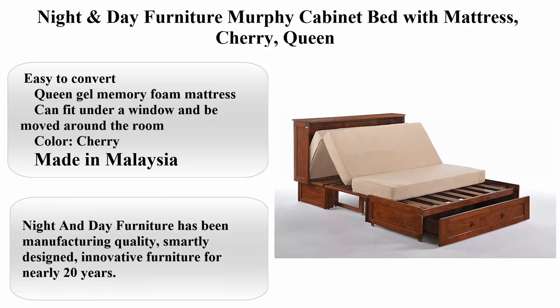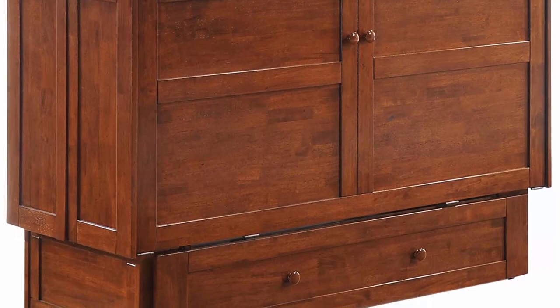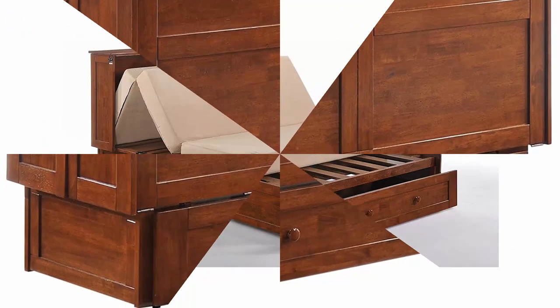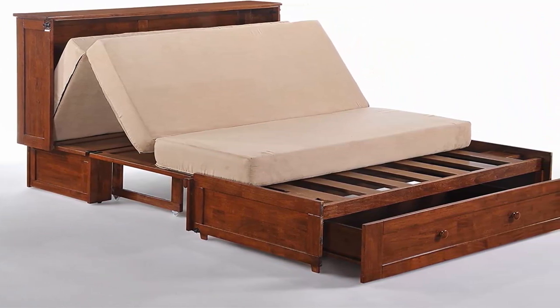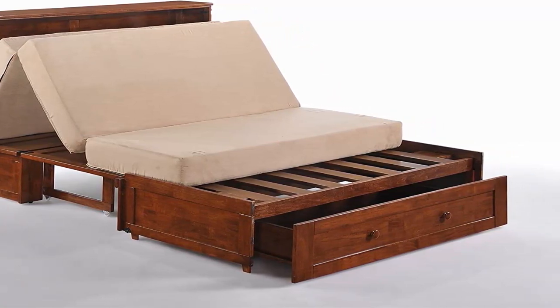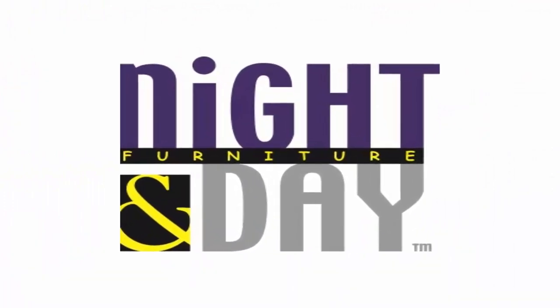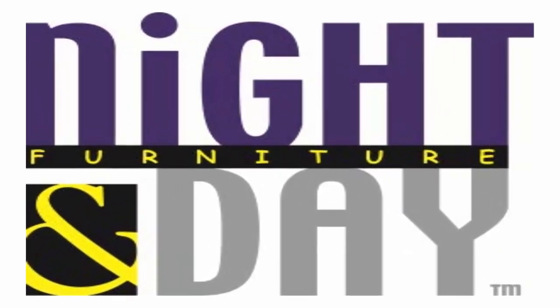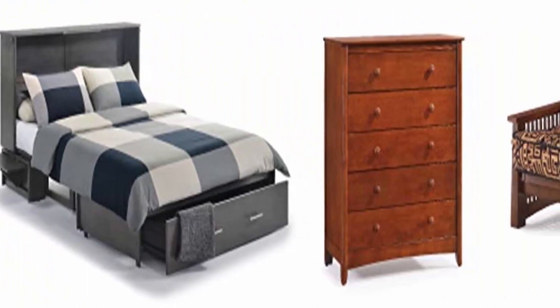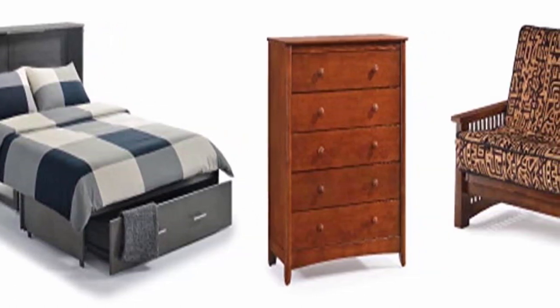Top 2: Night and Day Furniture Murphy Cabinet Bed with Mattress, Cherry, Queen. Easy to convert, includes a Queen Gel Memory Foam Mattress, and can fit under a window and be moved around the room. Night and Day Furniture has been manufacturing quality, smartly designed, innovative furniture for nearly 20 years. This credenza-style cabinet folds out into a queen-size bed. A TV can be placed on top and stays in place when the bed is folded out. Includes a gel-infused memory foam mattress. Less expensive than wall beds and no installation to the wall required.